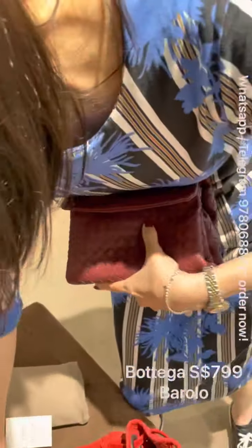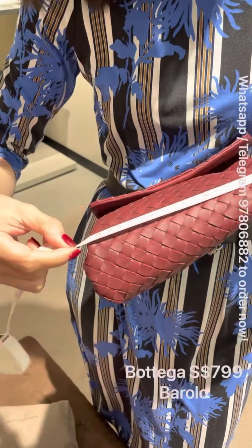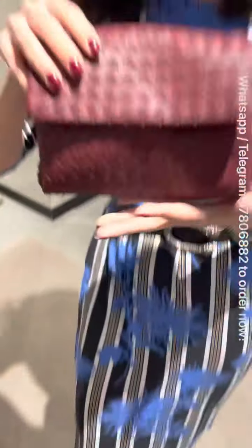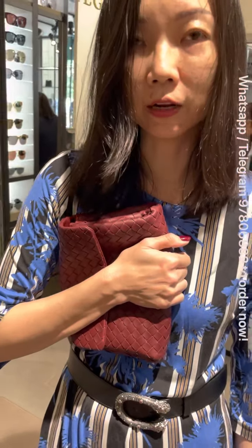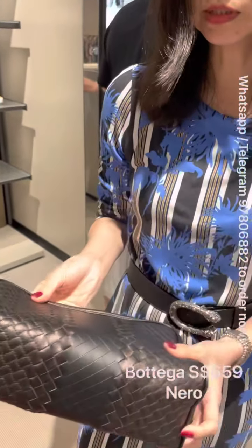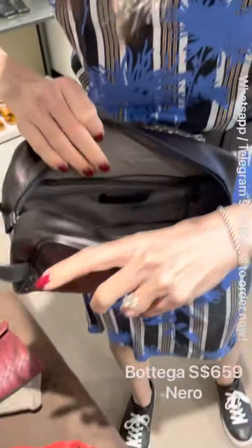Another pouch that you might like is this simple pouch — it can be used as a cosmetic pouch or however you want. It only comes in one color. The size is 22 by 16 by 7 cm, which is a good-sized pouch. You can even hold it up as a clutch.